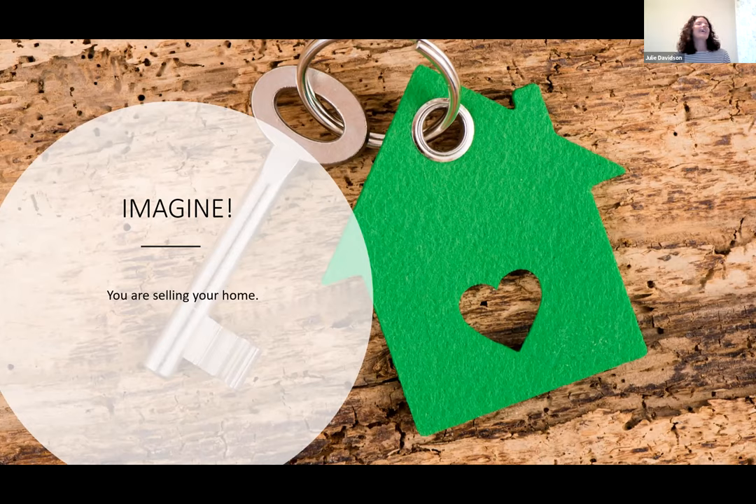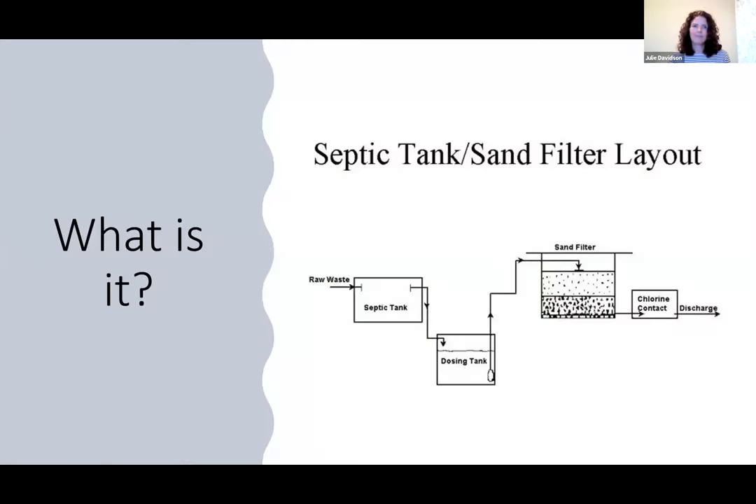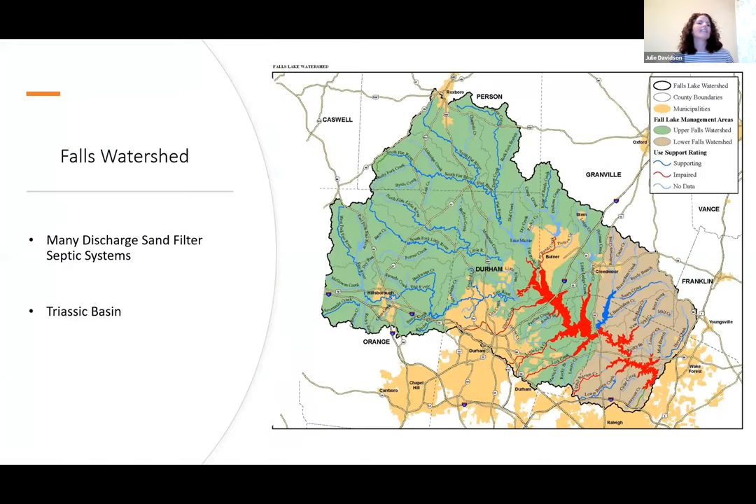People freak out when there's anything to do with septic systems, and anything with an advanced septic system is even worse. What is a sand filter discharge system? Think of it as a wastewater treatment plant in your backyard. The waste is treated, disinfected, goes to the sand filter, disinfected again, and discharged into a ditch or stream. In the Falls watershed area there are tons of these systems because it's located in the Triassic basin — the soil is terrible, doesn't drain, and is very difficult to work with.